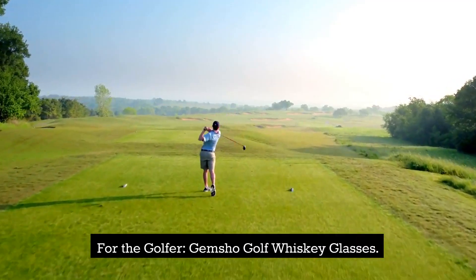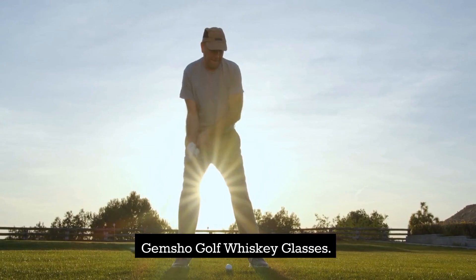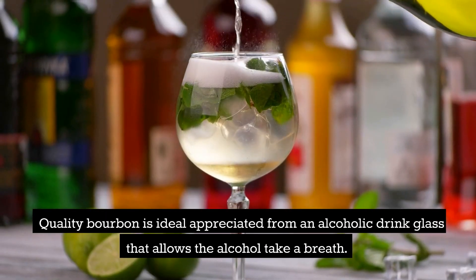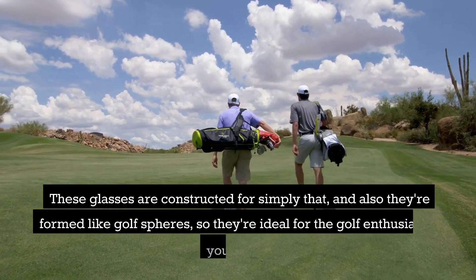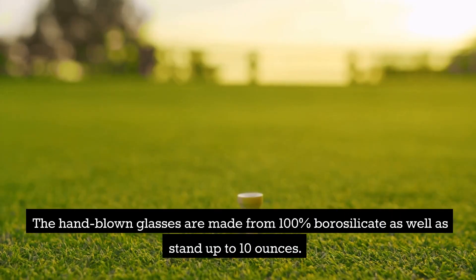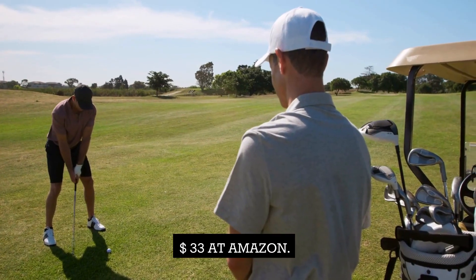For the golfer: Jemshow Golf Whiskey Glasses — $33. Quality bourbon is best enjoyed from a cocktail glass that lets the spirit breathe. These glasses are designed for just that, and they're shaped like golf balls, so they're perfect for the golf enthusiast in your life. The hand-blown glasses are made from 100% borosilicate and hold up to 10 ounces. Available at Amazon for $33.